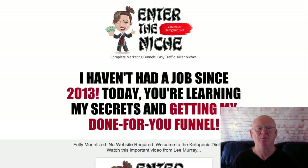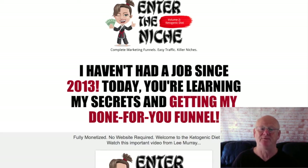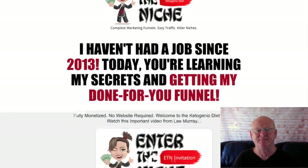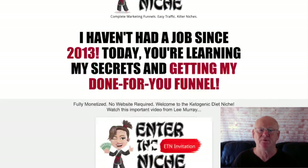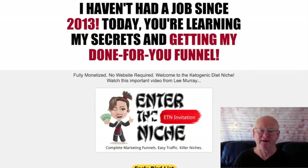You'll be getting a high converting squeeze page with a monetized thank you page, and a monetized lead magnet — a high quality informative ebook that you give away via your squeeze page to build your own list. The ebook also has places for you to add your affiliate links to the products recommended in it, so when people read it and click the links and make a purchase, you get credited with a sale.